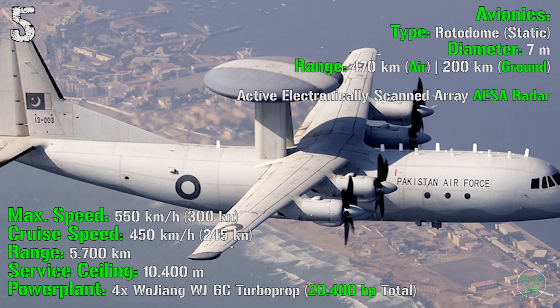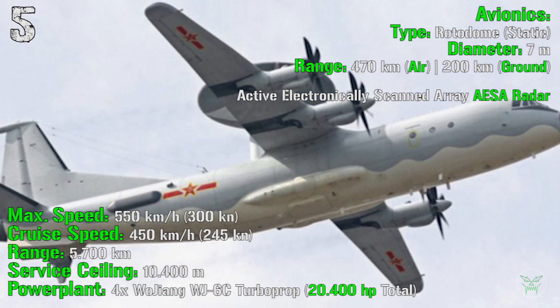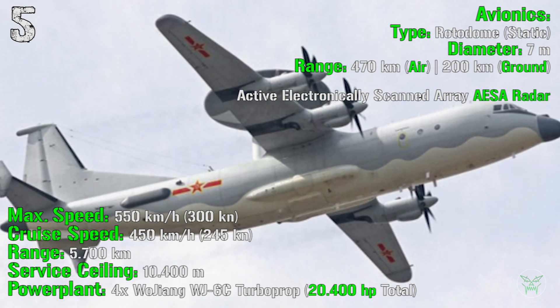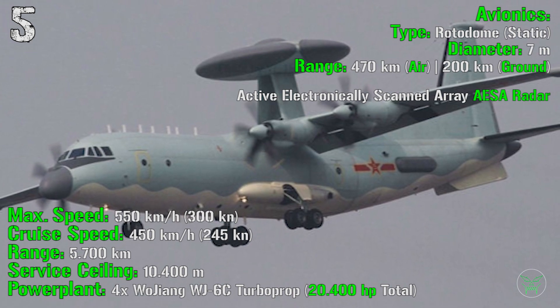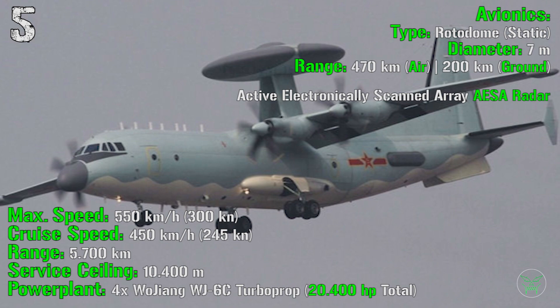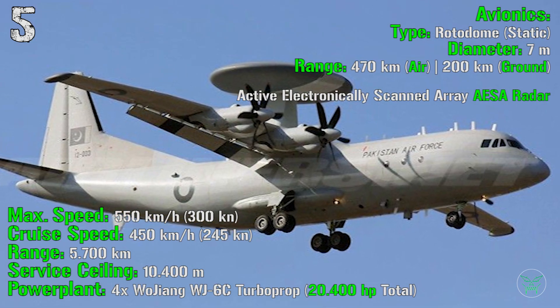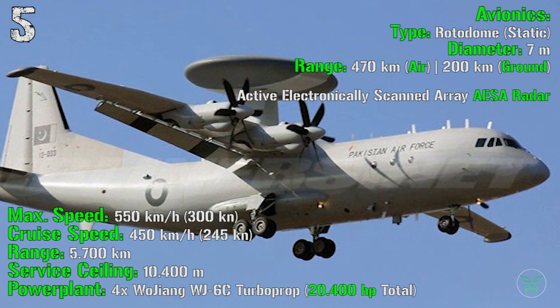For the power plant there are 4 turboprops with a total power of 20,400 hp. For the radar, there is a rotodome — static, not rotating — with a diameter of 7 meters. It has a maximum detecting range of 470 km for air targets and 200 km for ground or low-flying objects. The radar is an AESA type — active electronically scanned array — achieved by the use of 3 antennas in a triangular disposition.